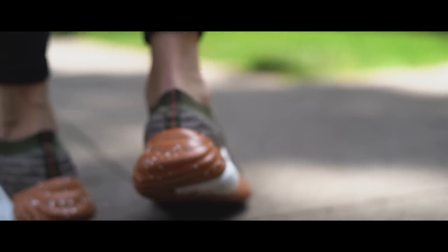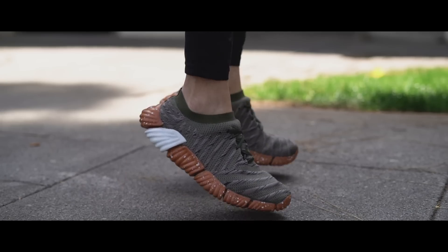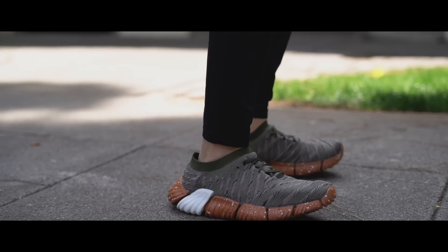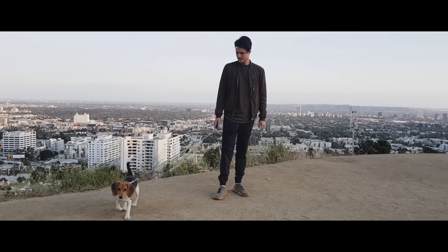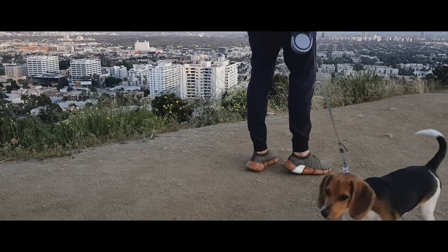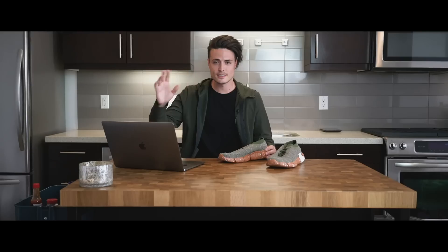On feet, they're surprisingly comfortable and fit true to size, but they're just not very supportive. I wouldn't rely on these for anything too active or heavy duty. As a casual shoe, I can wear them for hours. I've even taken them on a couple of hikes with Rio and Dinty — nothing too strenuous, but still off-road, and they got the job done just fine.